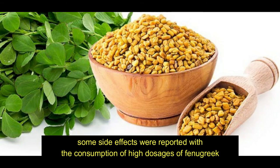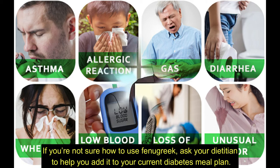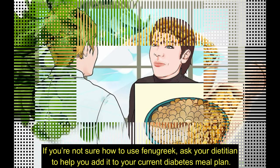Is it safe? Some side effects were reported with consumption of high dosages of fenugreek, such as nausea, gas, bloating, upset stomach, and odorous urine and sweat. If you're not sure how to use fenugreek, ask your dietician to help you add it to your current diabetes meal plan.